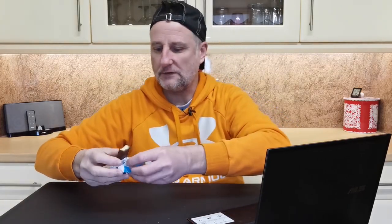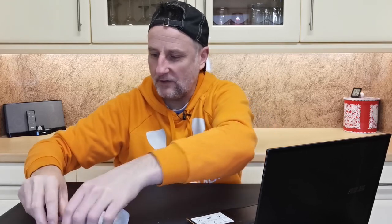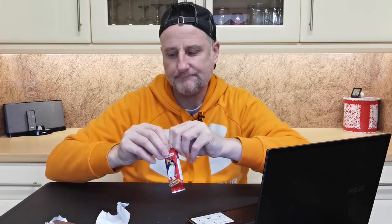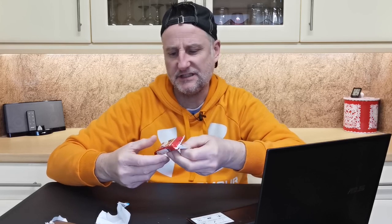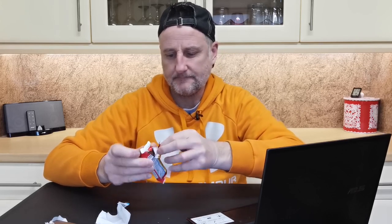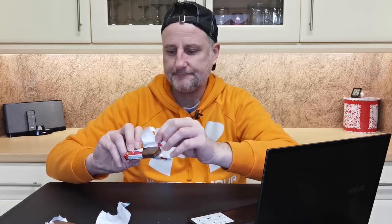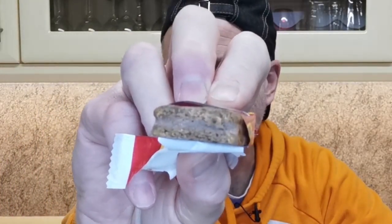Yeah, definitely — not as chunky as they used to be. Right, let's have a go on the Penguin. I haven't had a Penguin for ages. So this is just the standard original one. I'll get into it... I definitely prefer the Club.